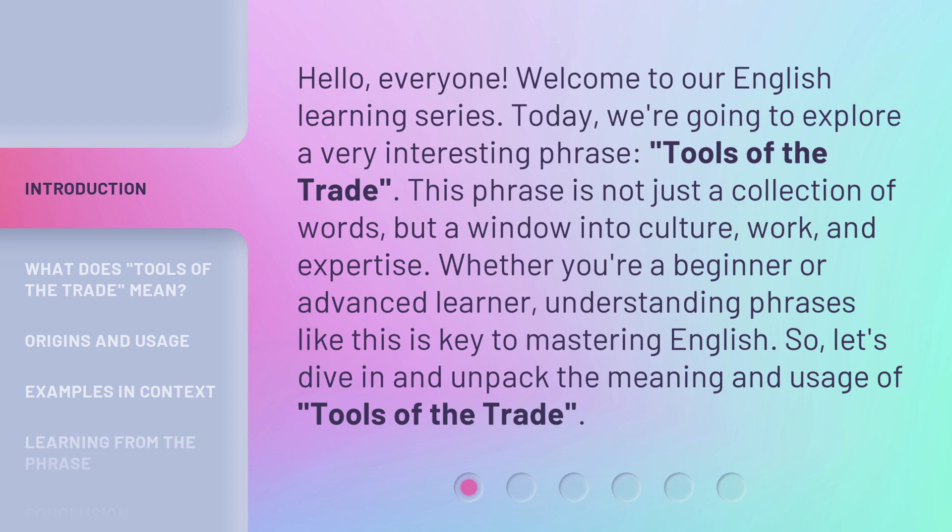This phrase is not just a collection of words, but a window into culture, work, and expertise. Whether you're a beginner or advanced learner, understanding phrases like this is key to mastering English. So, let's dive in and unpack the meaning and usage of tools of the trade.